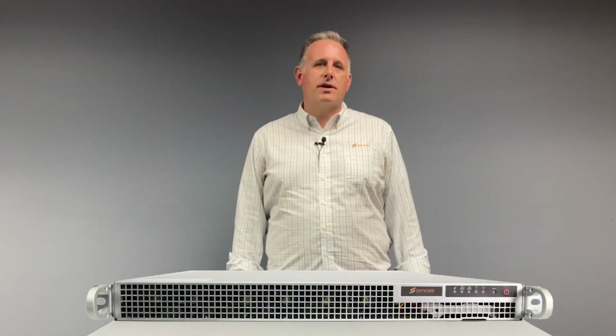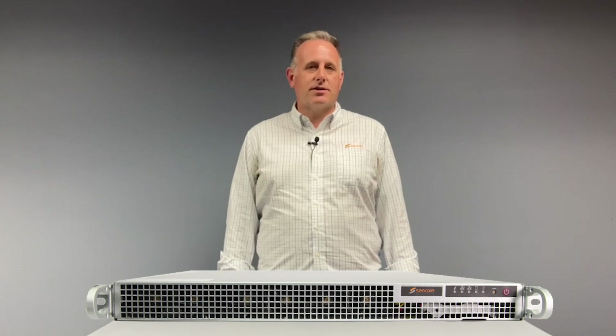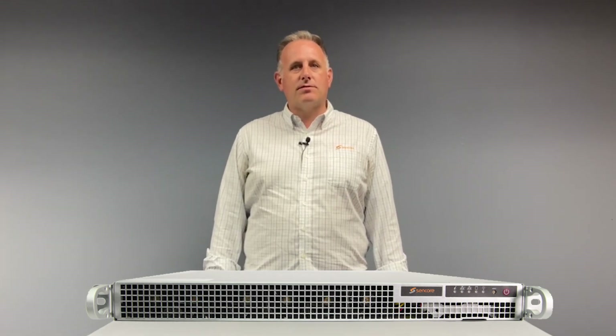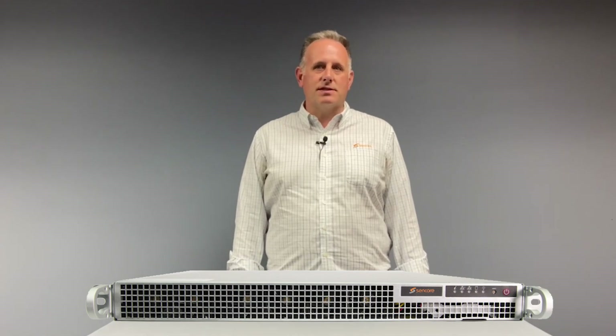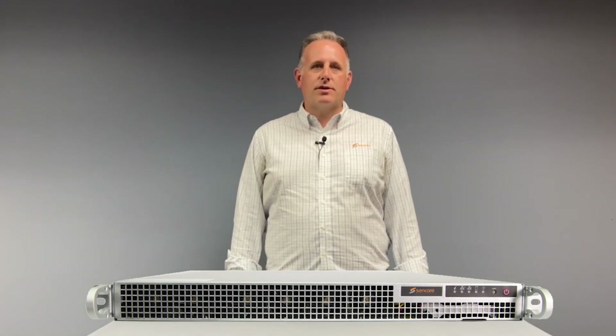The TXS3800 is an all-new ATSC 3.0 transcoder appliance, capable of transcoding up to four live ATSC 3.0 services into ATSC 1.0-like streams.